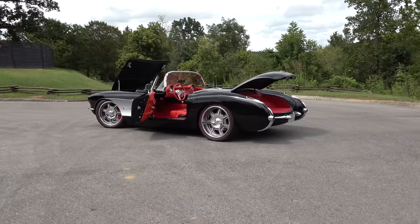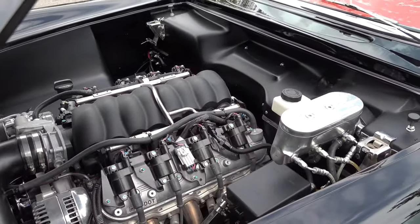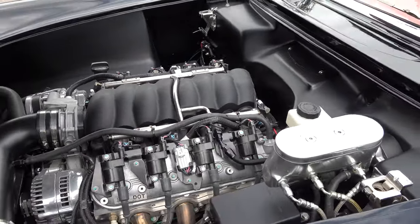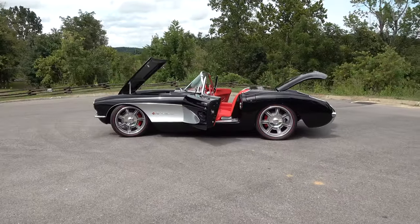It's got an LS3 495 horsepower motor in it, five-speed transmission — I mean, how could you go wrong? And it's got a whole custom interior.